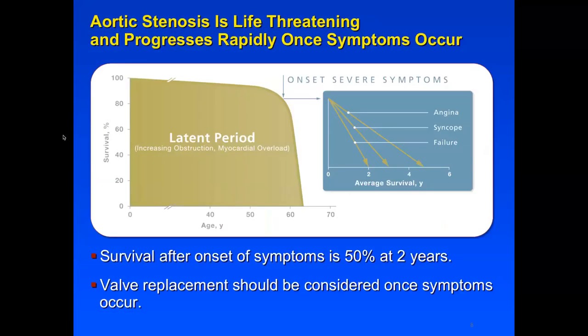Aortic stenosis is a life-threatening problem and it progresses rapidly once symptoms occur. The data on life expectancy shows that the condition remains asymptomatic for a long period of time, usually until patients are in their 60s, 70s, or 80s, and survival is close to 100%. However, once they have the onset of severe symptoms of heart failure, chest discomfort, or angina, their survival is usually less than two years. Valve replacement should be considered as soon as symptoms occur.